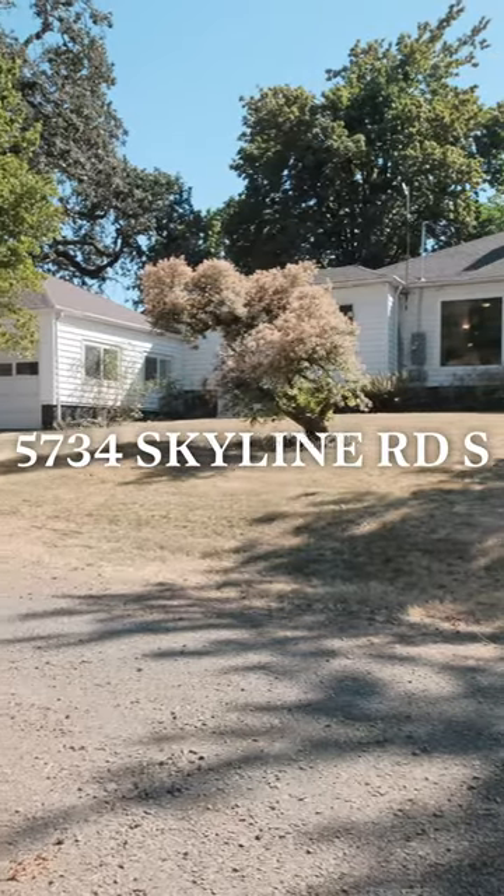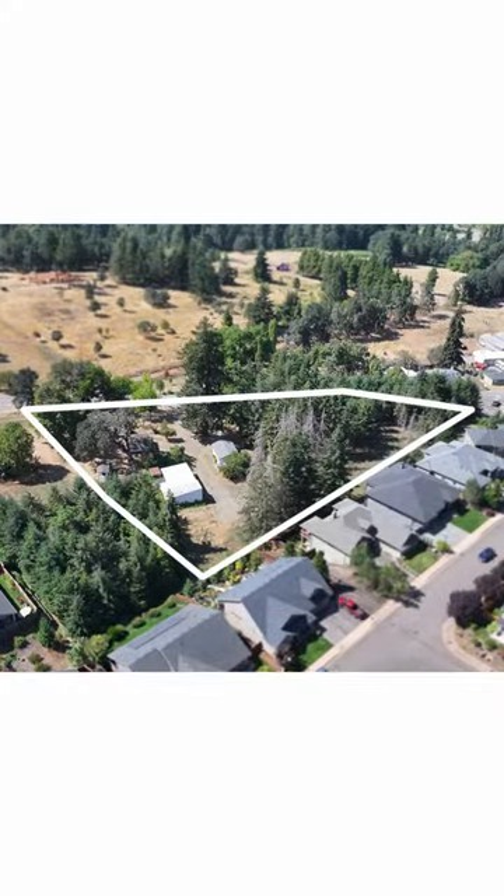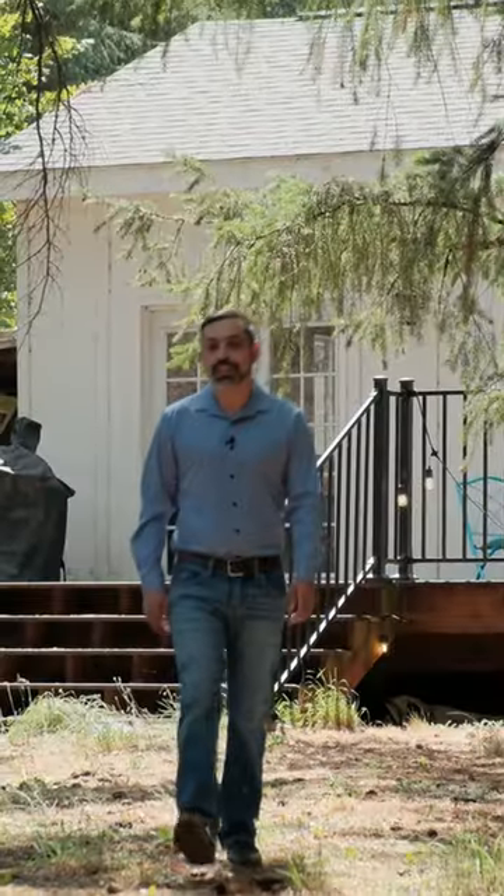Acreage, mature trees, and an event space? This home has so much to offer. I'm Jacob Esparicueta, inviting you on another door experience.